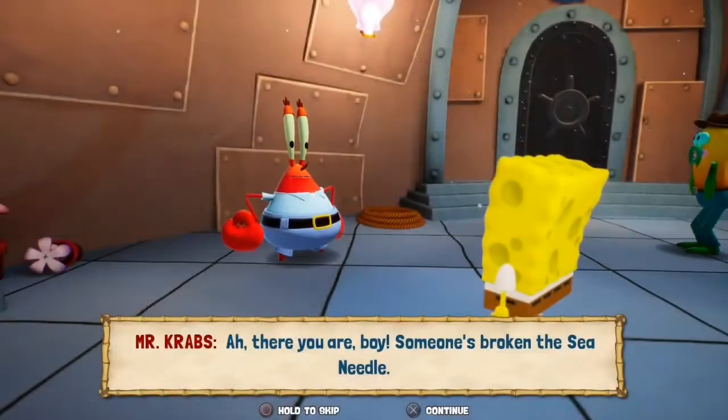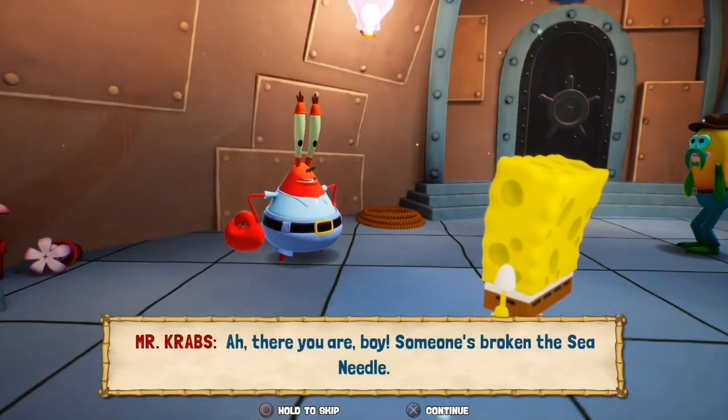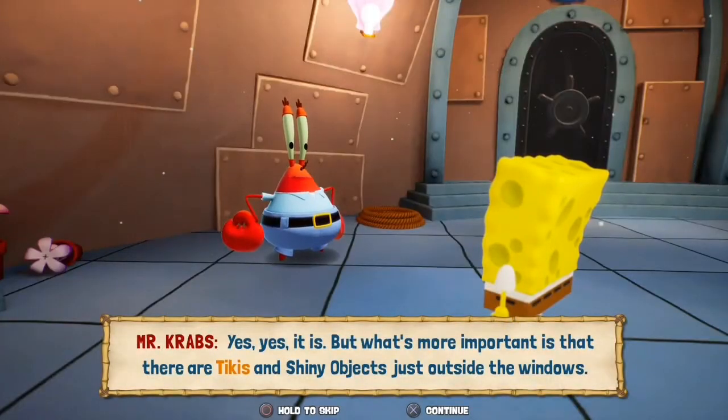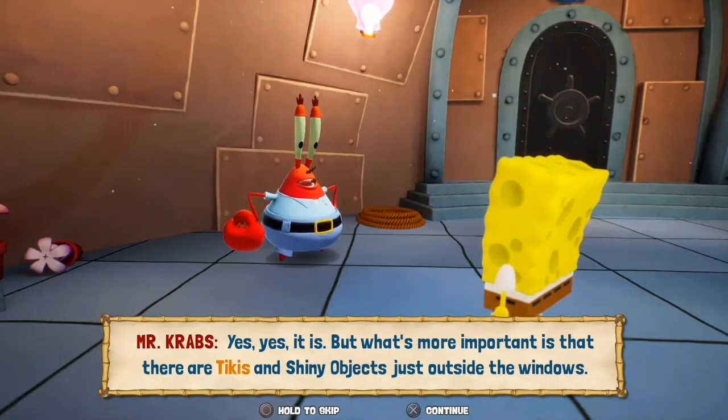Hey Mr. Krabs, what are you doing? Ah, there you are boy. Someone's broken the seam needle. That's horrible. The seam needle is the cradle of Crochet Corner. Yes, yes it is. But what's more important is that there are tikis and shiny objects just outside the windows.